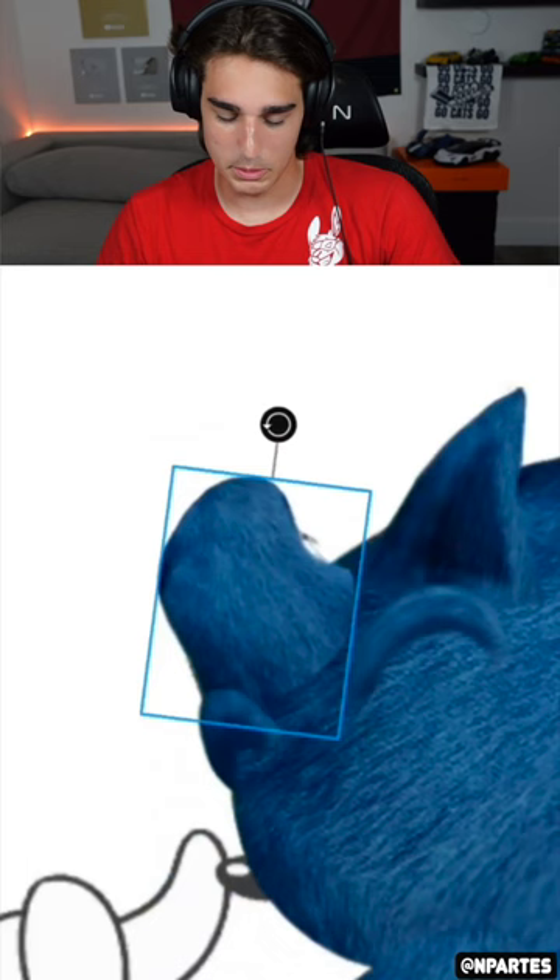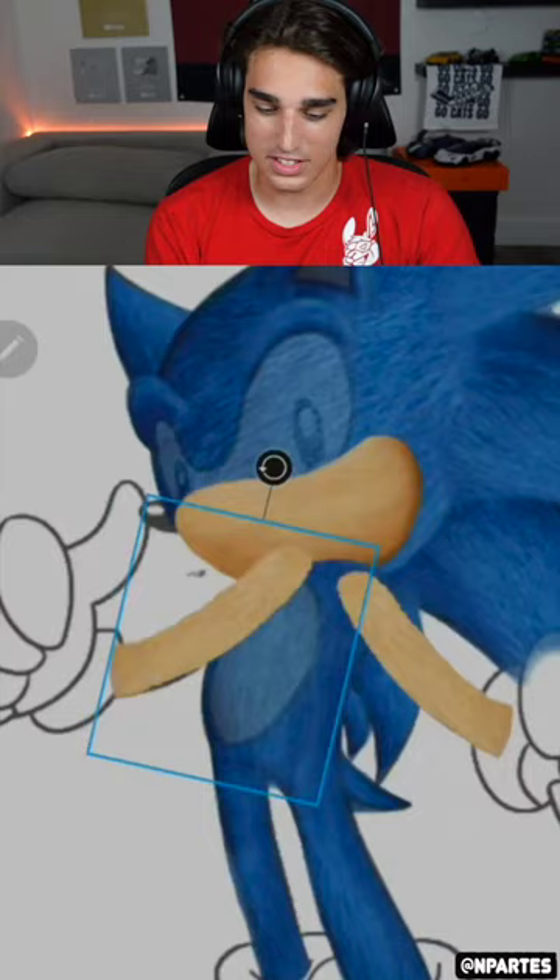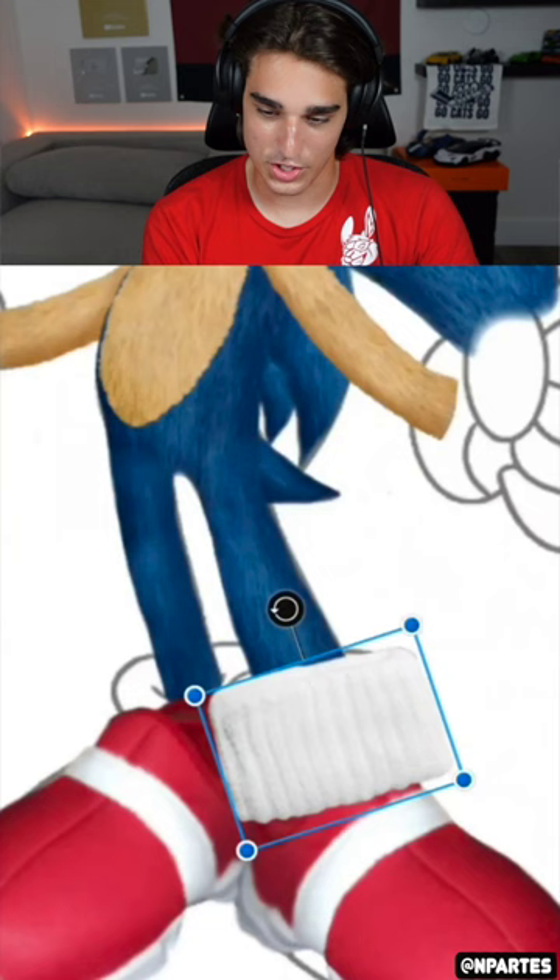They're doing a pretty good job. I feel like it's gonna look weird when they go to add the eyeballs — it usually looks kind of weird. But with the blue fuzz it looks pretty good. The shoes — those socks look weirdly real.